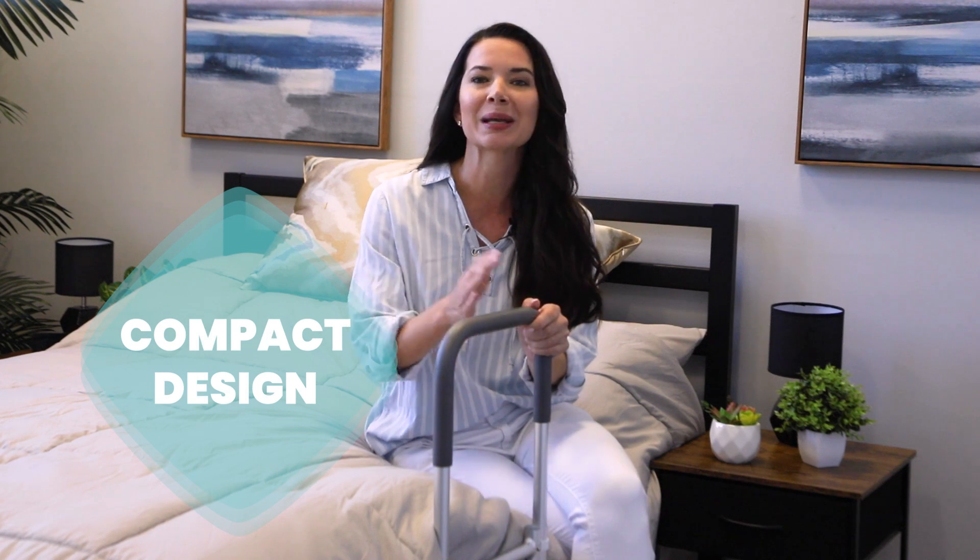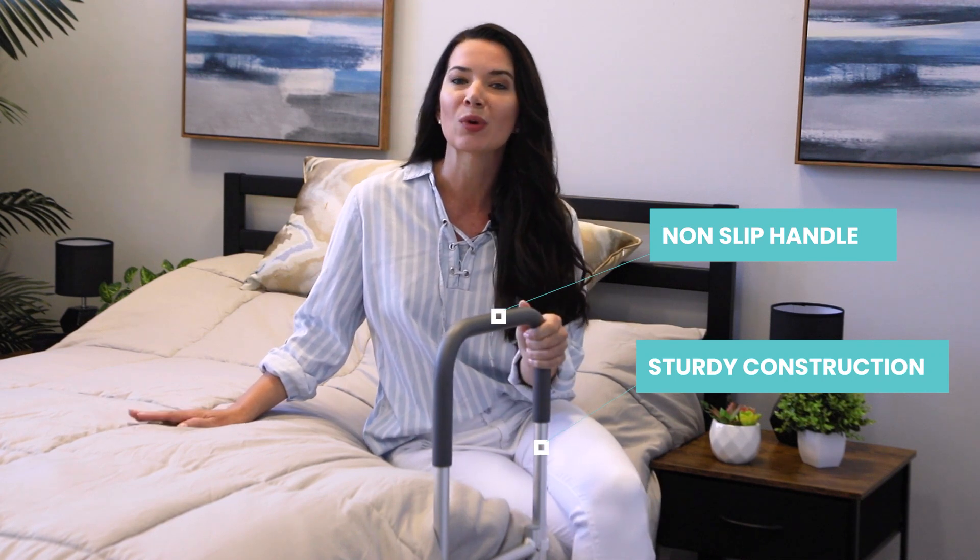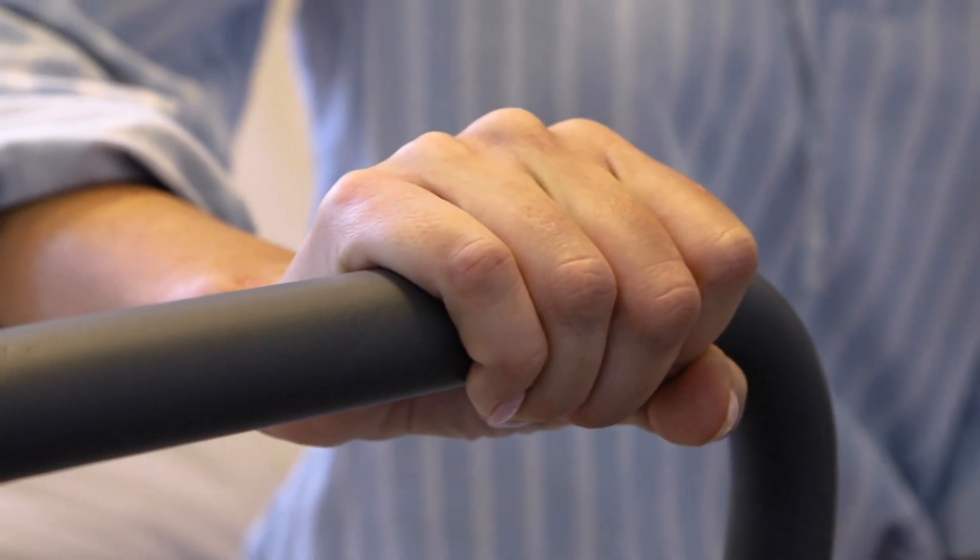The patented compact design fits any bed so it can perfectly fit your needs. With its non-slip handle and sturdy construction, the bed assist rail provides a secure and stable grip. Installation is easy and secure with a safety strap for anchoring the bed rail to the opposite side of the frame.